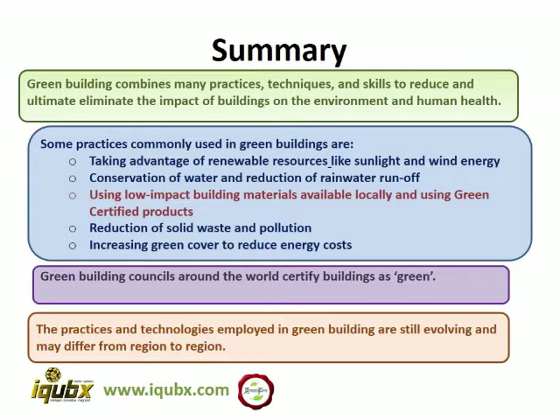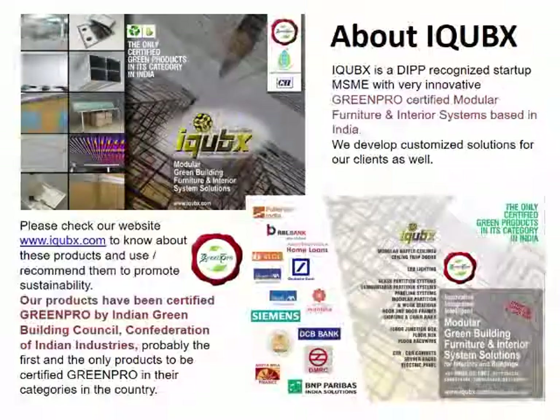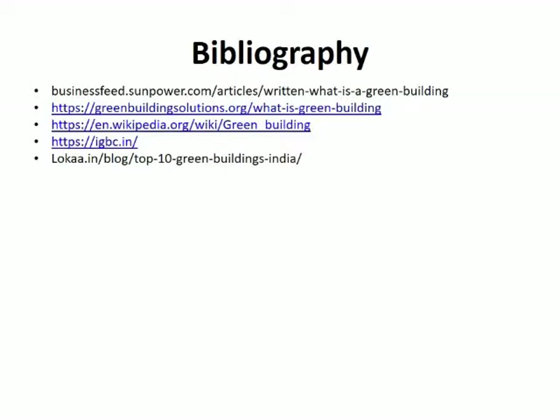Reduction of solid waste pollution and increasing green cover to reduce energy costs. Now something about iCubix — we are into GreenPRO certified model of furniture and interior systems. Our products have been certified GreenPRO by the Indian Green Building Council, Confederation of Indian Industries. We make various products for interiors and buildings like baffle ceilings, ceiling trapdoors, partition and paneling systems, floor junction boxes, floor boxes, raceways, and many others. Well, this is all for today. See you.